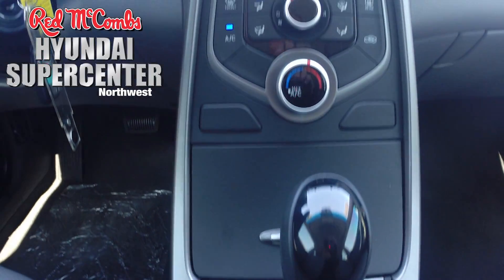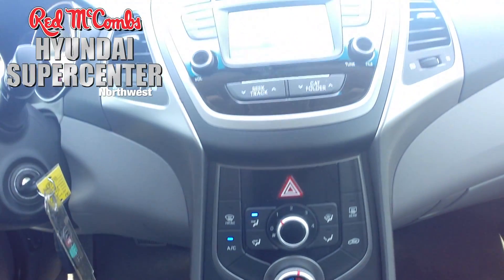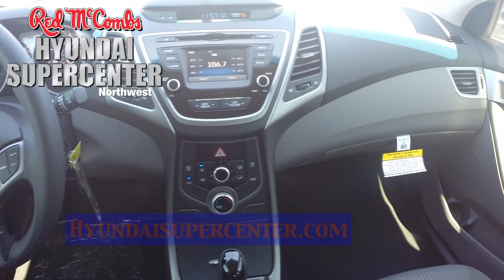It comes equipped with satellite radio, MP3, auxiliary input, power windows and locks, keyless entry, and much more.